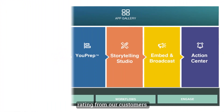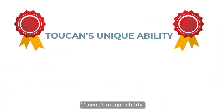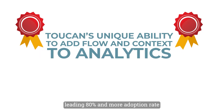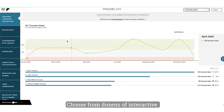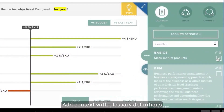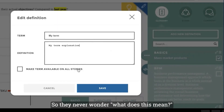We started with what earned us a five-star rating from our customers: data storytelling. Toucan's unique ability to add flow and context to analytics has led to our industry-leading 80% or more adoption rate. Data stories are more powerful than ever — choose from dozens of interactive chart types, add context with glossary definitions so users never get lost, and add tips and explanations for co-workers so they never wonder what something means.